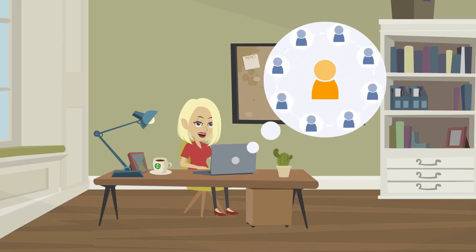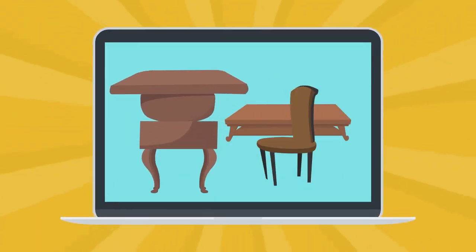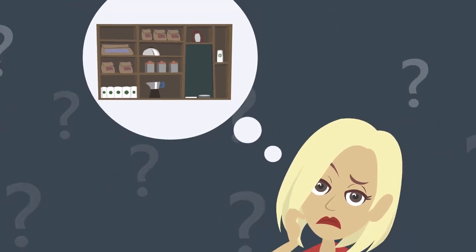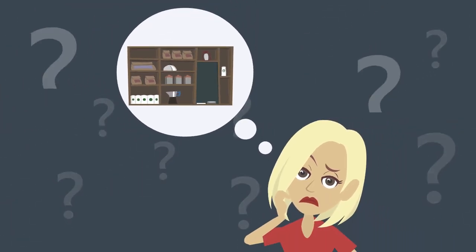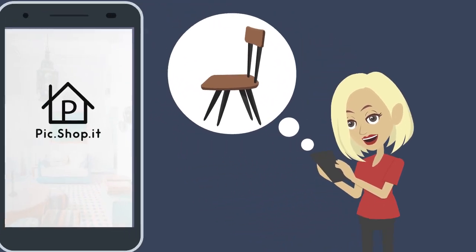Meet Sarah. Sarah loves following her favorite bloggers and influencers online. She loves their style, but unfortunately doesn't know where they shop to get their home furnishings and decor. Fortunately for Sarah, her friend told her of the revolutionary new app called Pick Shopping.